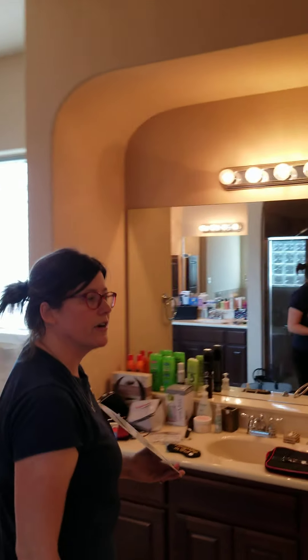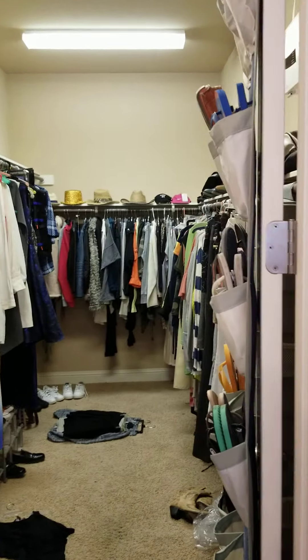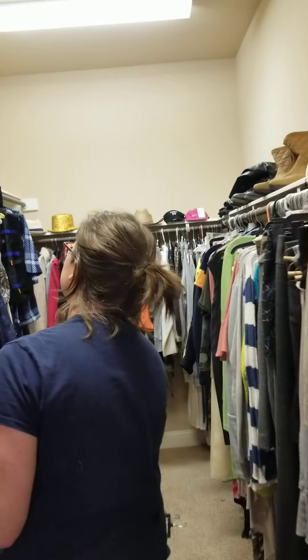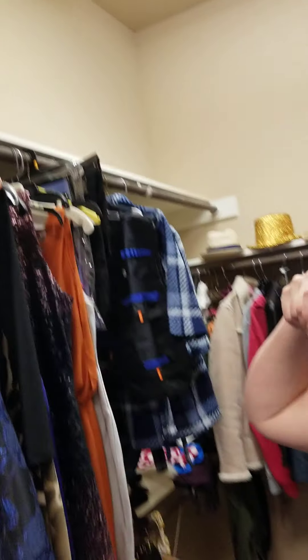Through this closet over here, the master closet is very large and we have lots of clothes — women's clothes primarily. Lots of designer stuff, lots of high-end casual clothes, but also cocktail dresses and fun things to wear. Lots of really cool things.